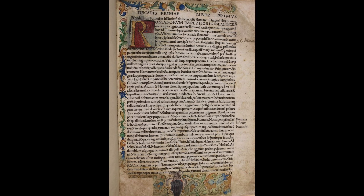Our 1483 Venetian copy of Decades of History from the Deterioration of the Roman Empire by Flavio Biondo, while missing its title page, has an exquisite opening page featuring a decorated foliage border and initials in blue, red and gold. It is an incunable or incunabulum, an example of a book printed before 1500 in the early period of typography.